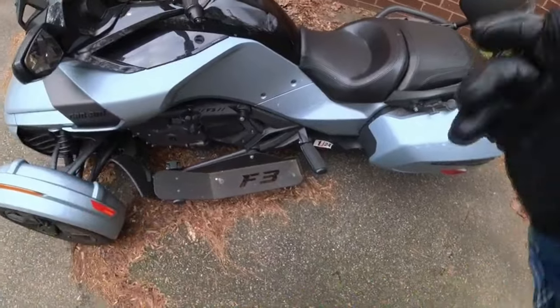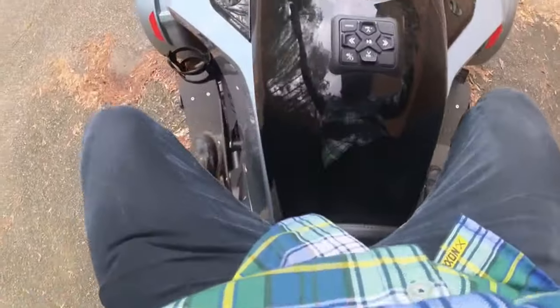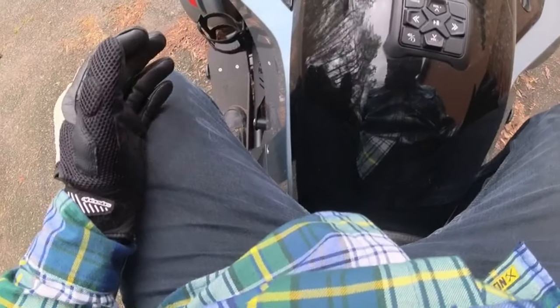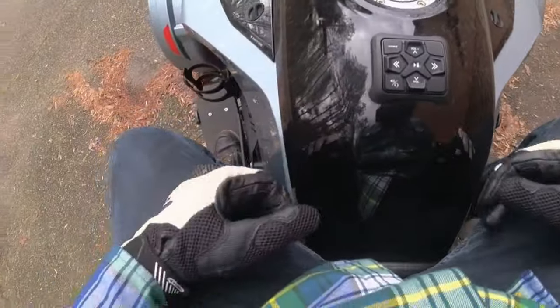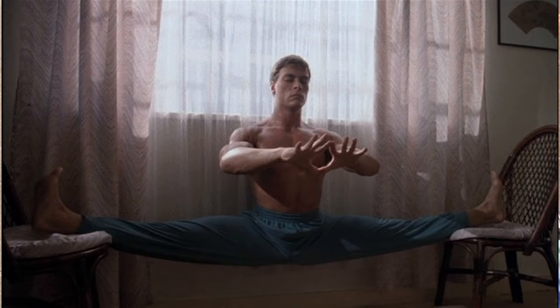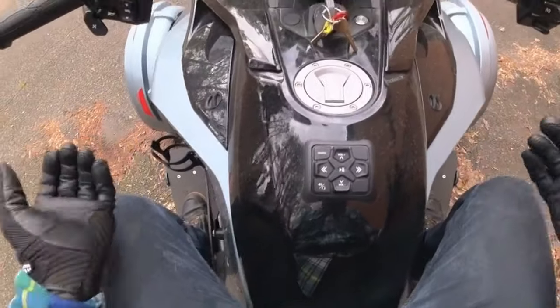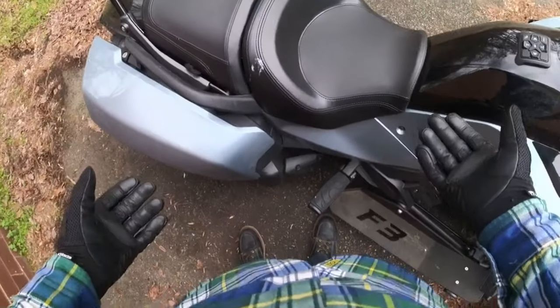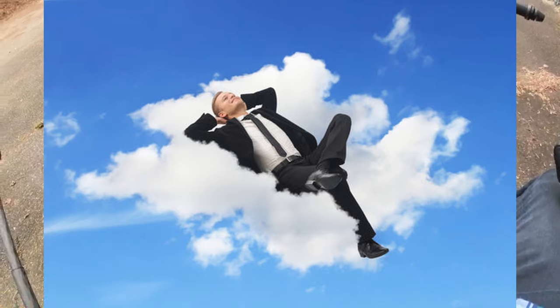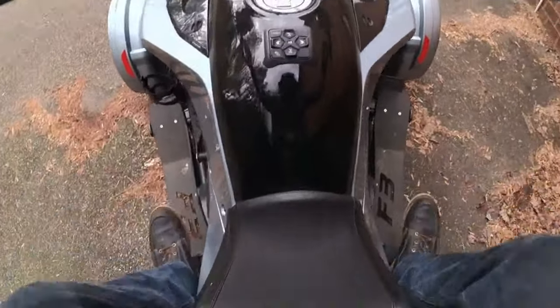Getting on, you just step on the floorboard here and swing yourself over. I can already tell you right now this is a super weird seating position that I am absolutely not accustomed to. My feet are very spread out and there feels like a good bit of motorcycle in between me. That being said, it is extremely comfortable. Look how giant this freaking seat is — and this passenger seat is the most comfortable passenger seat I have ever sat on.